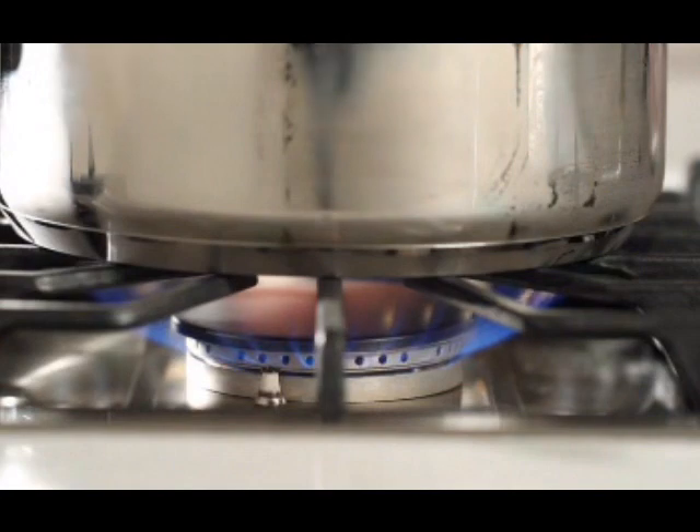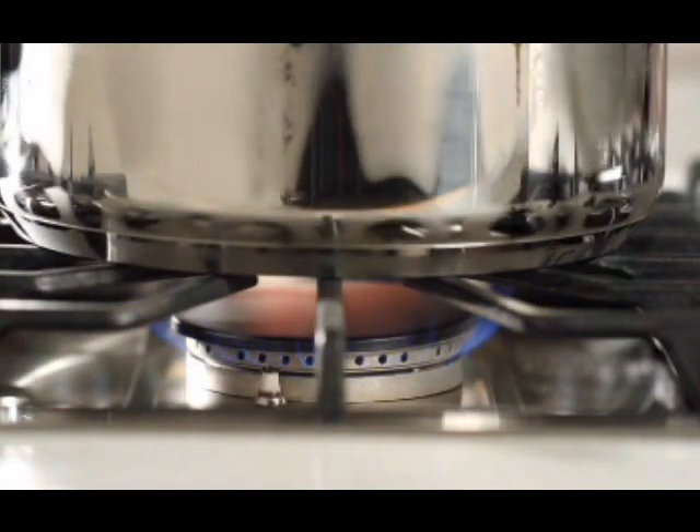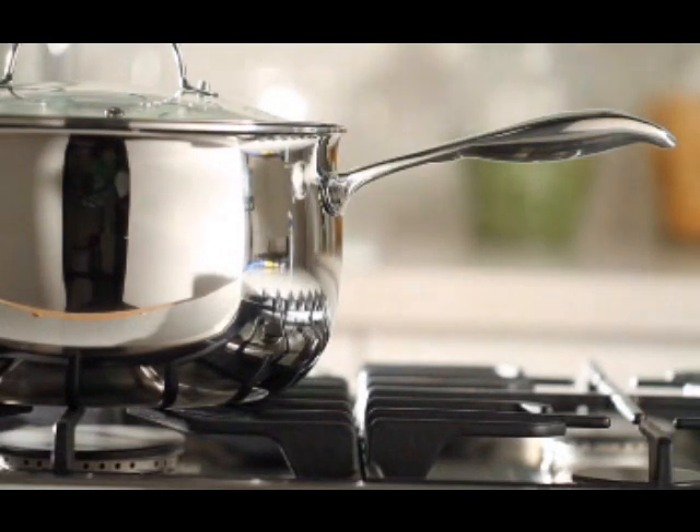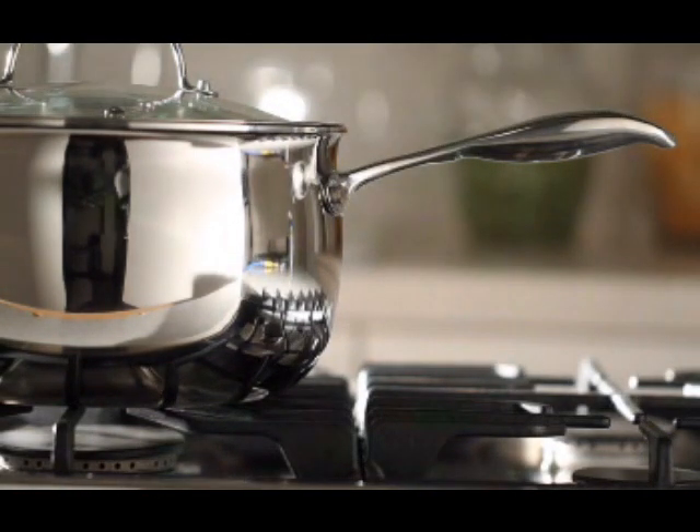In addition, all of our cookware is layered with aluminum for superior heat conduction and magnetic stainless steel to make each piece induction ready. These three layers work together to deliver the very best cooking performance.